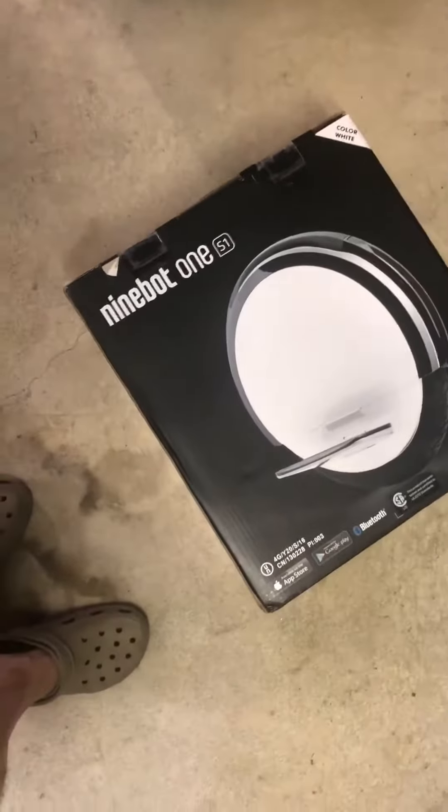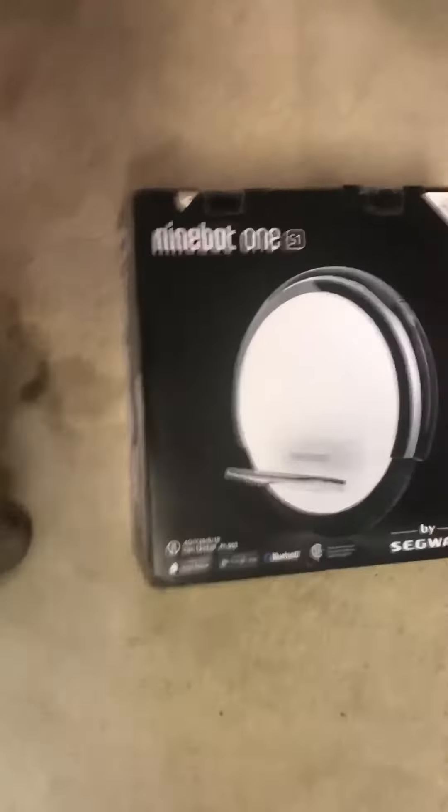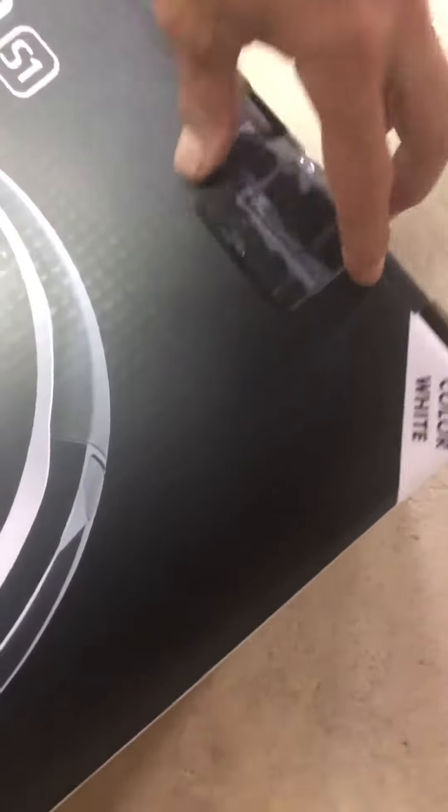Just received the MimeBot S1. It looks like it has already been opened — these aren't the first seals; somebody sealed over there. We'll see if I got somebody else's return.